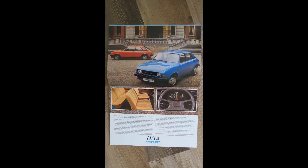The page is really showing the Allegro's base models, the 1.1s and the 1.3s. The 1.1 could be seen as a two-door, as you can see with this red one. The 1.3 could be a two or a four-door. But this is really the base model of the Allegro.